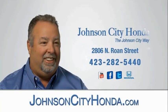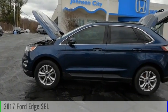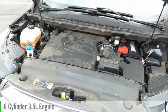Johnson City Honda, Johnson City. Come test drive the 2017 Edge. This vehicle is powered by a front-wheel drive, six-cylinder, 3.5-liter engine.